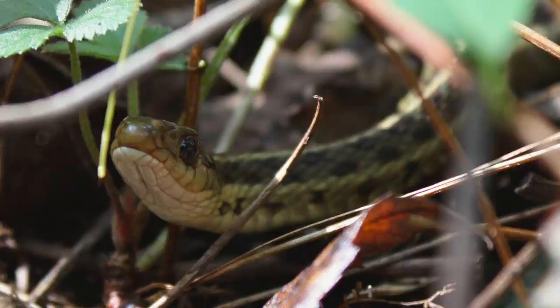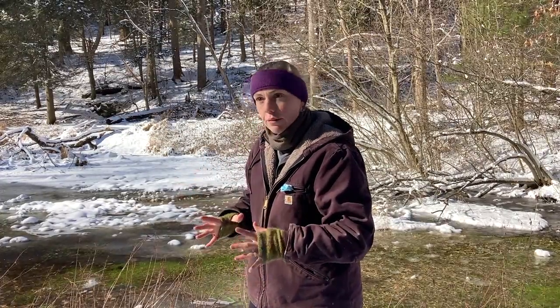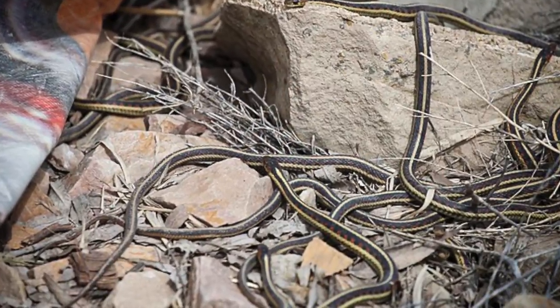Speaking of garter snakes, they do something similar to box turtles — finding abandoned mammal burrows — but they don't freeze. Instead, they hibernate communally with groups of other snakes. All our reptiles and amphibians are ectotherms, so surviving winter is very difficult since they don't produce their own body heat. Snakes get together and rely on radiant body heat to keep each other warm while entering a state of reduced metabolic function. These communal hibernation sites are called hibernacula — singular hibernaculum. In late March and early April you may see four, five, or ten snakes basking together in the sun as they emerge from the hibernacula and let solar heat warm them before they can move.